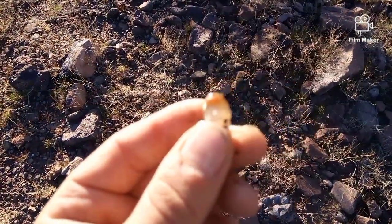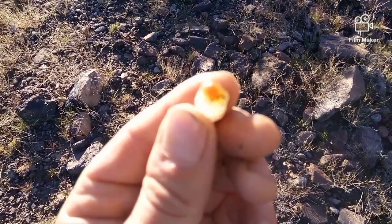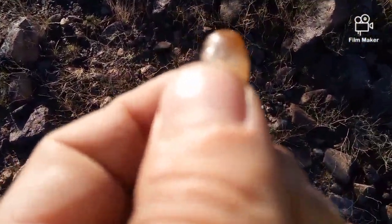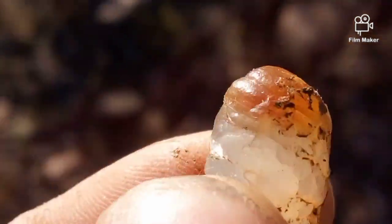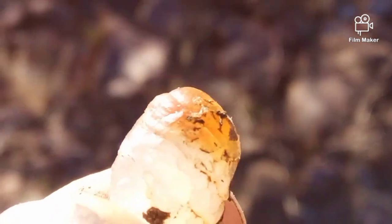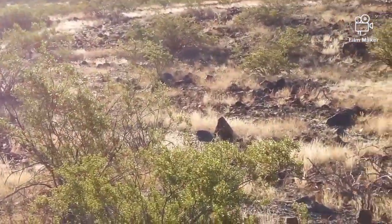We're getting closer, guys. We got a little bit of fire in that piece — not fire, but color. Zoom in here. A little bit of color. No fire yet, but we're looking better. Let's go back out here and walk around tomorrow.